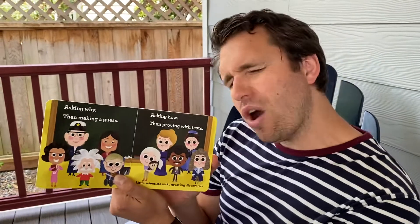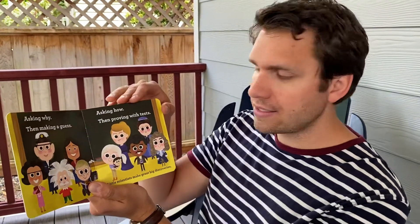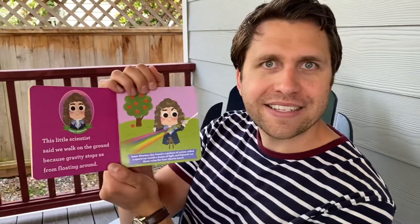Asking why, then making a guess. Asking how, then proving with tests. Little scientists make great big discoveries.